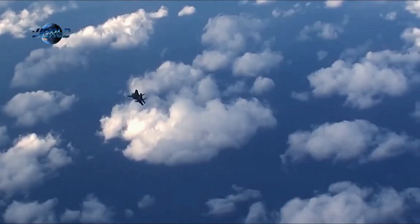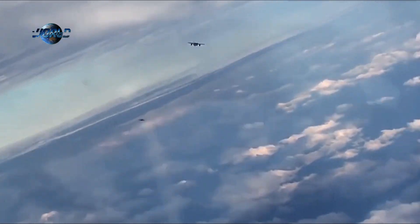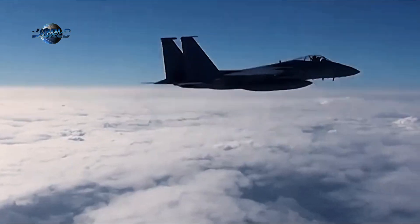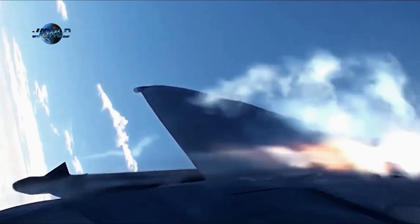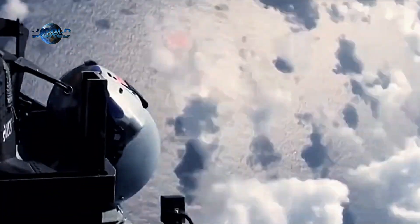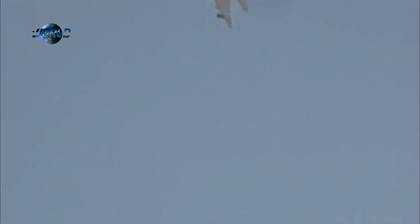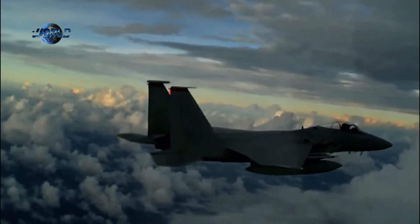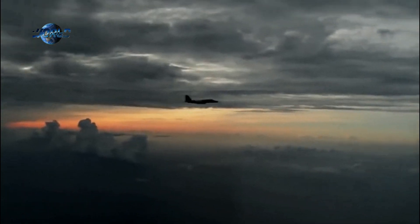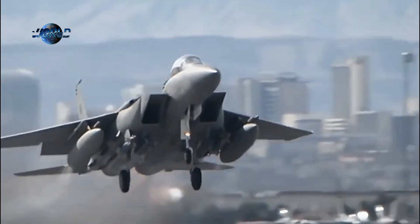Up until this point, Israel had been using the F-15 Eagle variation, which first came into play in a 1978 operation targeting terrorists in southern Lebanon. The Eagle became an instrumental tool in fighting Syria's Soviet-made MiGs, ultimately lending to Israel's tactical success in the Lebanon War. According to IAF Brigadier General Moshe Morrow Melnik, every enemy aircraft that attacked its forces in Lebanon was systematically shot down.